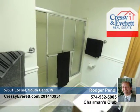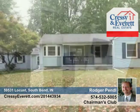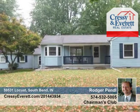Outside it has a pole building that is heated with plenty of room to store all of your big toys. All of this and more can be yours, and Roger Pendle can help make it happen.